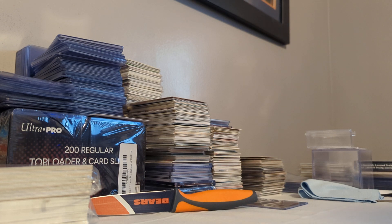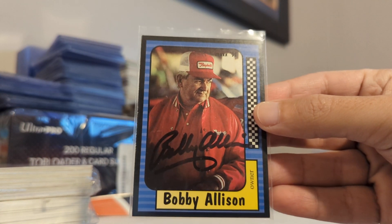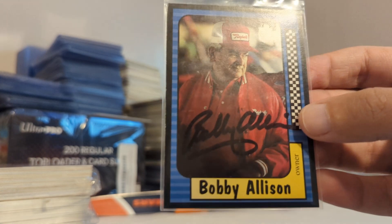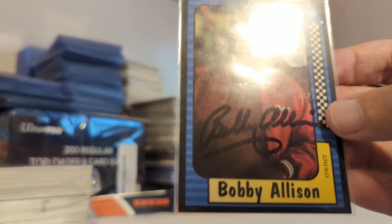A couple of YouTubers have been having eBay sales, and when I can, I try to check out their sales, and if I can pick up something for my collection, go ahead and help them out. So Longshot Signatures, who is a great TTM channel, had a sale, and I picked up this 1991 Max Bobby Allison signed. I did the TTM wax challenge, and I really like this set and have been trying to pick them up. This was a great price, so I went ahead and picked that up.